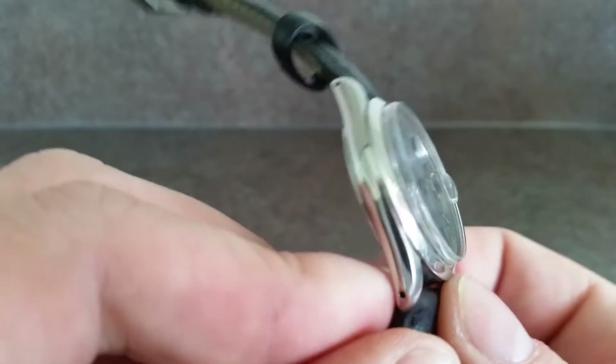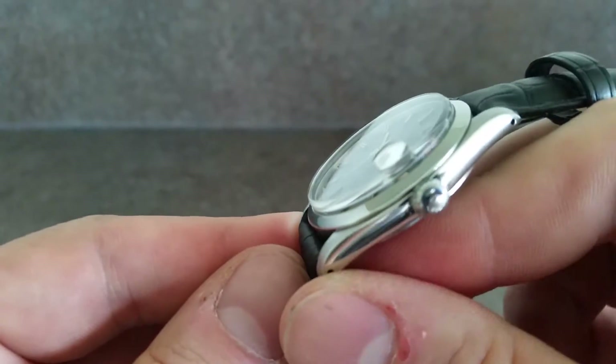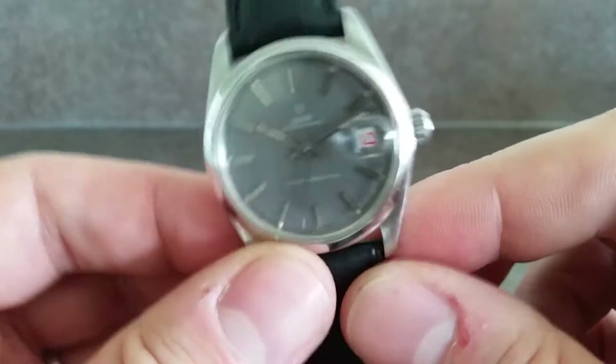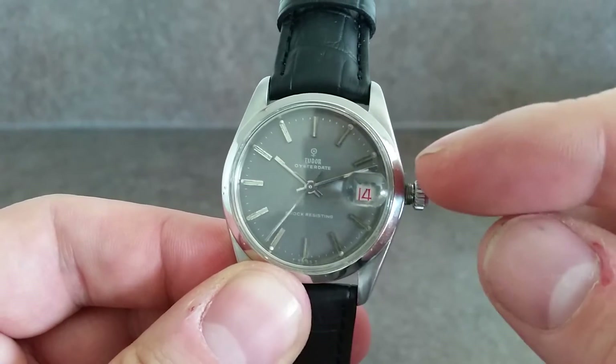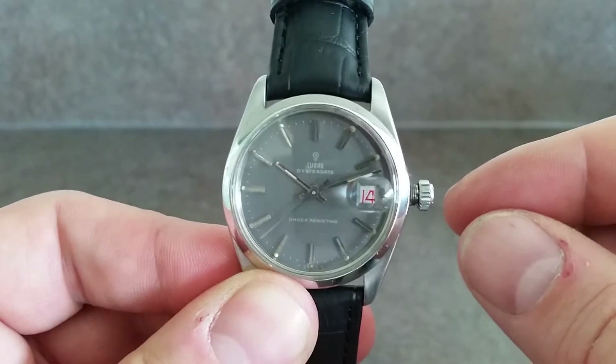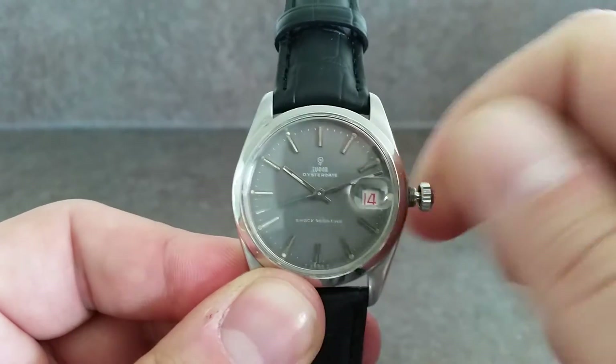Now we've fitted a new strap but as you can see the condition is pretty good, pretty good indeed. Now to wind it you have to unscrew it — that's your triple lock crown to make sure that no water gets in — and then you pull it out.